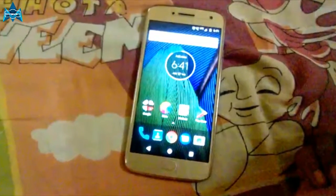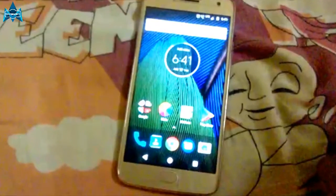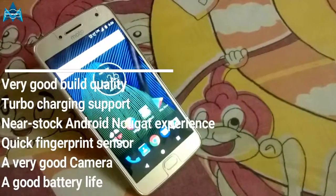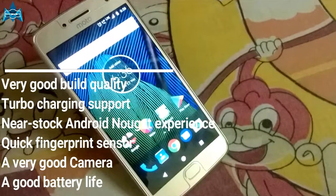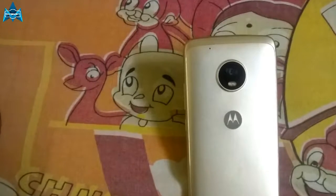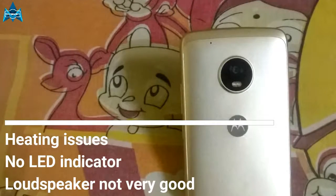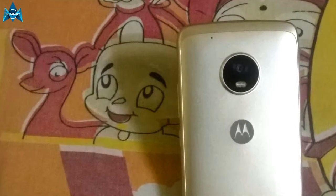I used this device for almost 30 days and picked out the good and bad things. The good things are: very good build quality, turbo charging support, near-stock Android experience, quick fingerprint sensor, a very good camera, and very good battery life. The bad things are: minor heating issues, no LED notification indicator, and the loudspeaker is not that good. Those are the good and bad things about the Moto G5 Plus.